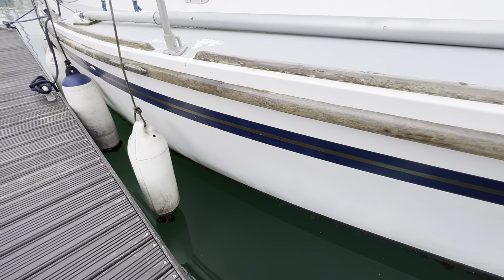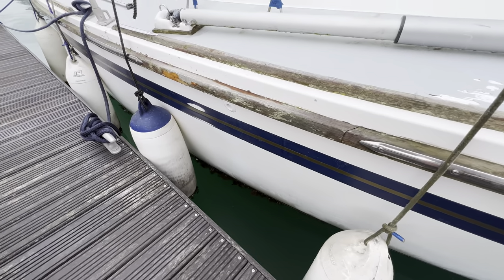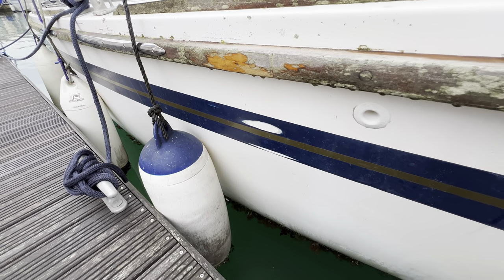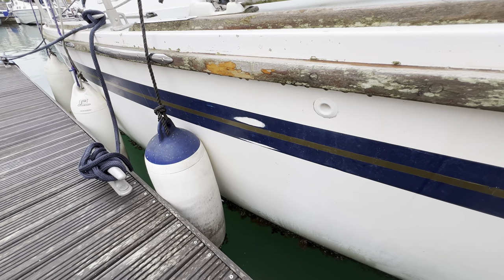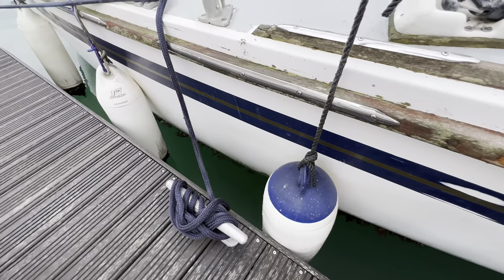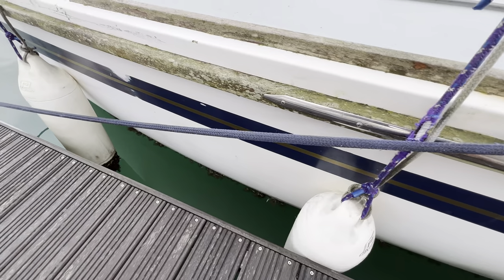Moving aft along the starboard side, you can see one or two little scrapes and a few areas of fender rub along here — this may be paint where it's rubbed away. But generally speaking, in a structural way it looks pretty good to me. Again we've got lichen growth down here, but once cleaned up it could look absolutely lovely.